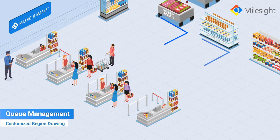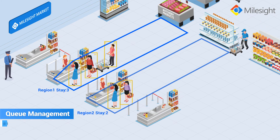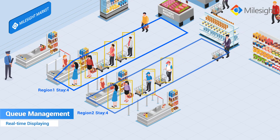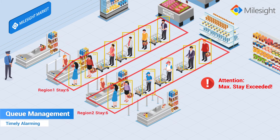Being a shop manager, you must be very concerned about work efficiency and sales performance. With Mileside Regional People Counting, you can draw the counting regions according to the actual scene as needed, and the counting data will be displayed in real-time. Also, the alarm will be triggered instantly to alert you to add more checkout counters when people waiting in line exceeds the set value.